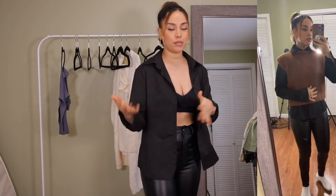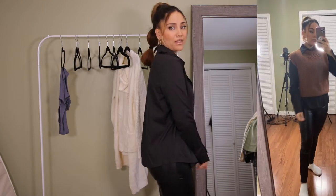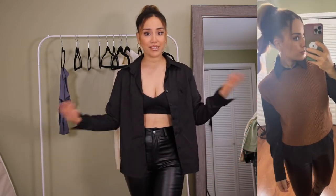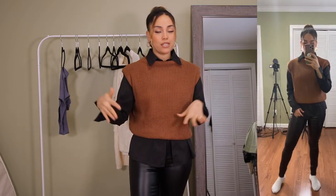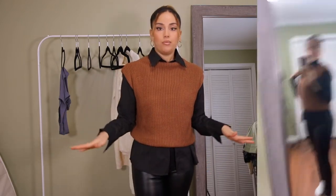Another top I got is this black basic button-down shirt — easy, nothing bad to say about a classic black button-down. I'm also showing another way to style that vest: paired with a turtleneck or button-down shirt, it goes a long way. You can put almost anything underneath and it'll look cute.